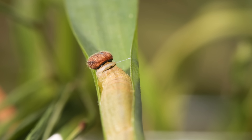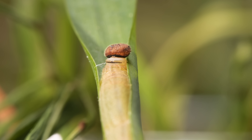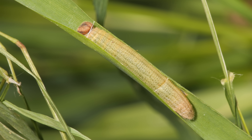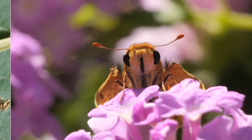A skipper caterpillar's skinny neck gives it plenty of room to sway its head back and forth. Over a few weeks, the caterpillar fills out — ugh, this belt is tight! It turns into a pupa, and within weeks, an adult.